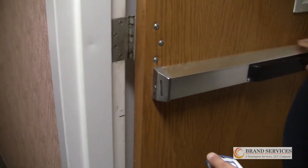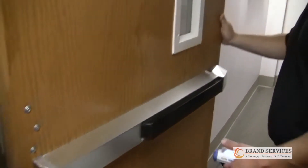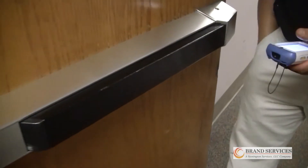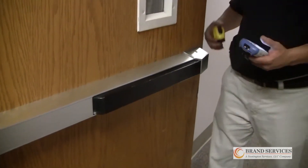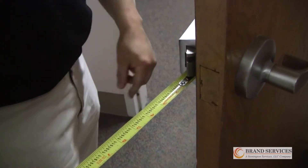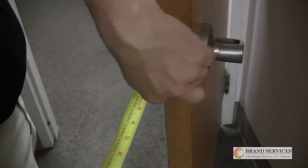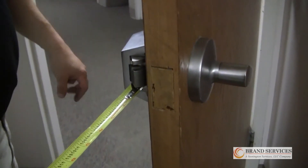Fire exit hardware, applied to the surface of the door, is required to be labeled and listed and must bear such markings. Here we check the latch throw of the door based off of what the minimum latch throw is off of the door label.